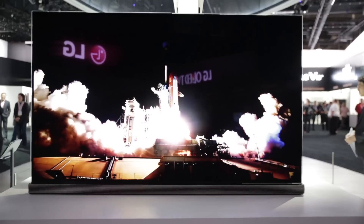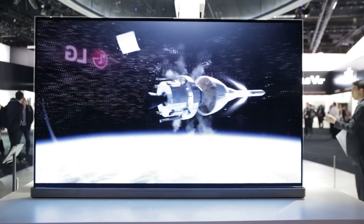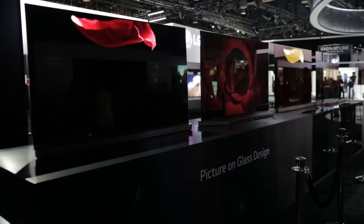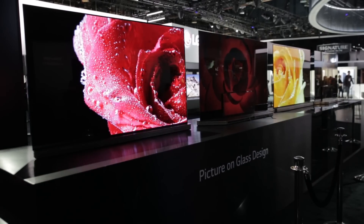We don't expect it to come cheap, certainly not for the 77 inch model. However, LG has other OLED TVs coming this year, with both 4K and HD resolution, available potentially at affordable prices.